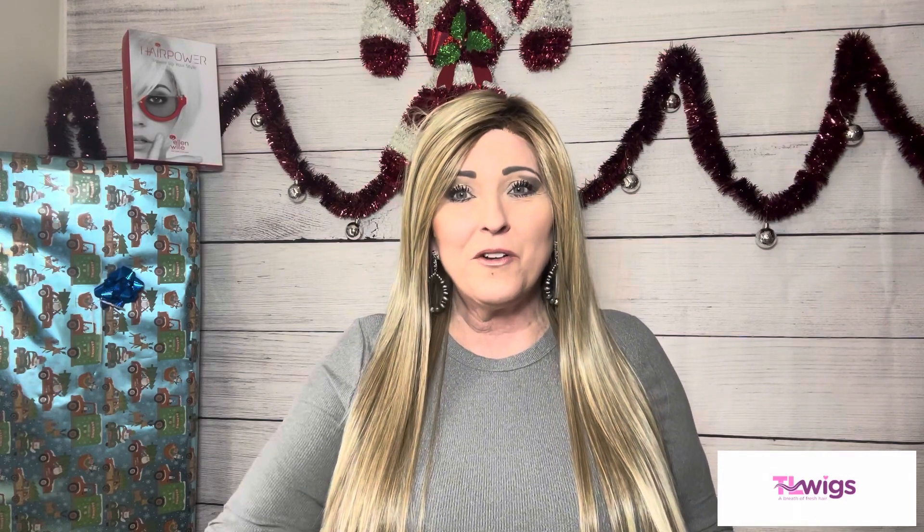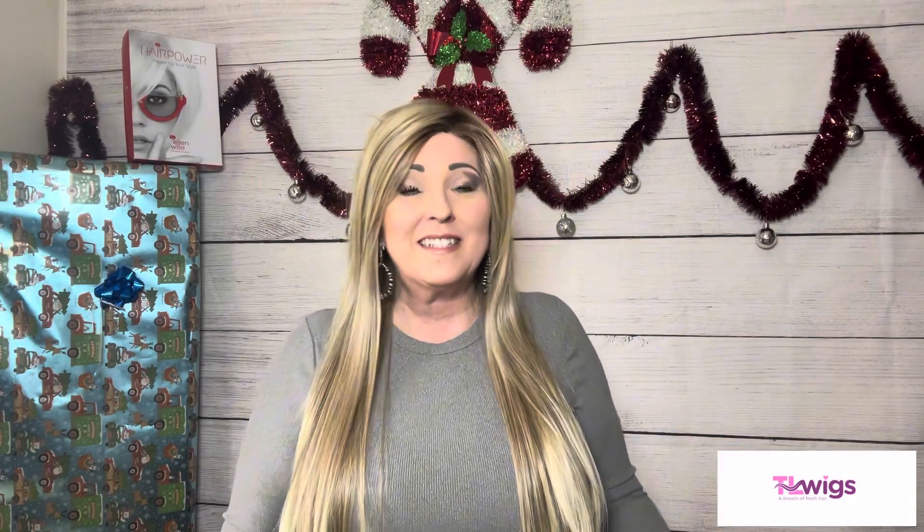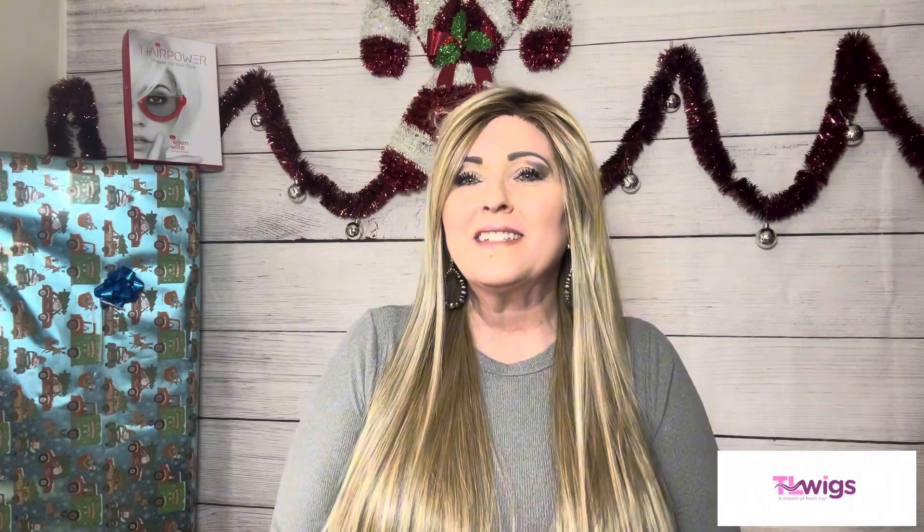This style is the longest style that Ellen Wille sells, and when I seen this come out - I saw it on another YouTube reviewer who was reviewing it - my eyes got about this big and I was like, I have to have her. I wasn't even aware that this style existed, so I went straight to TL Wigs, hit that buy button, and once I got her I was over the moon with this one.